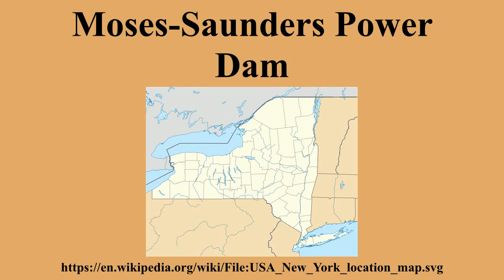The Eisenhower and Snell Locks can pass ships up to 730 feet in length and 76 feet wide, with a height clearance of 38 feet and 43 feet.